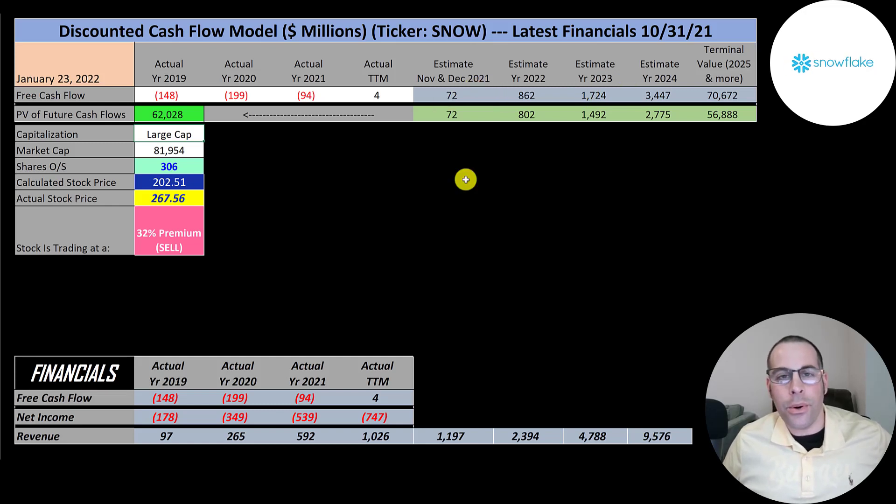Even with this aggressive approach, I'm still coming out with a stock price lower than they're trading at — $203. It is really hard to value this company. Sometimes I buy stock that goes against the model because I see the future of certain companies so strong that their stock price can only go up. This might be one of those companies.